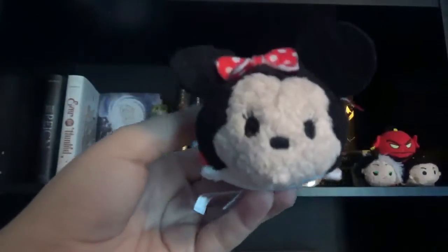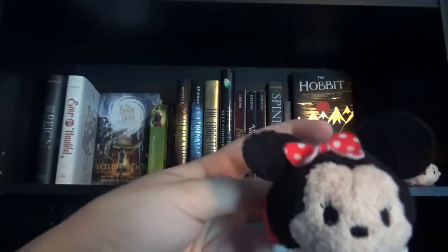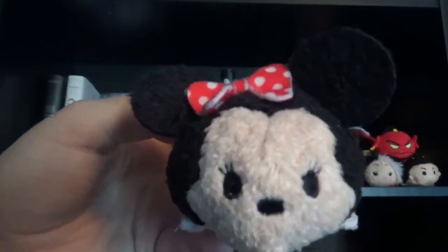The next Tsum Tsum I have on my shelf is Minnie Mouse. She's just so cute, especially with her little bow. Like I said with the other Tsum Tsums, I decided to display her on my shelf.